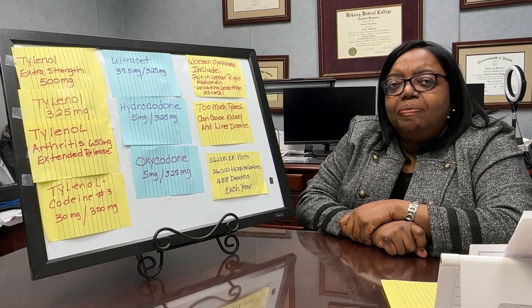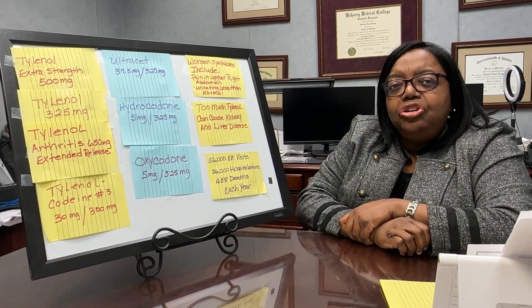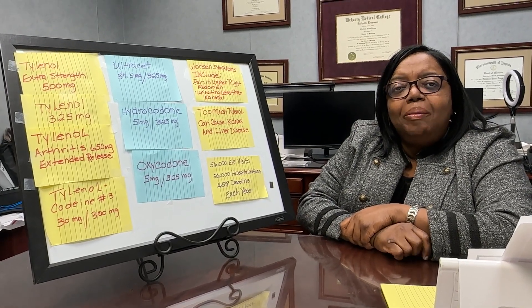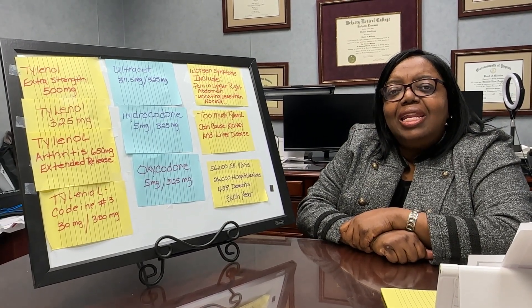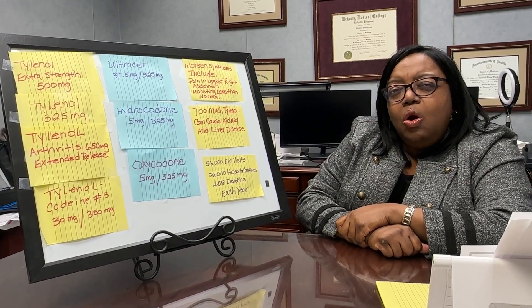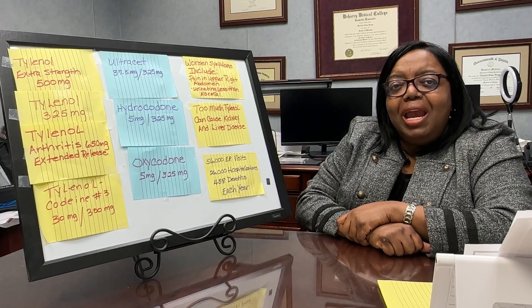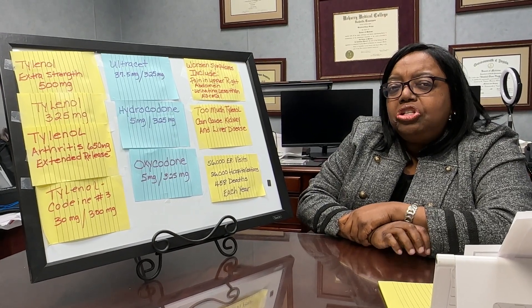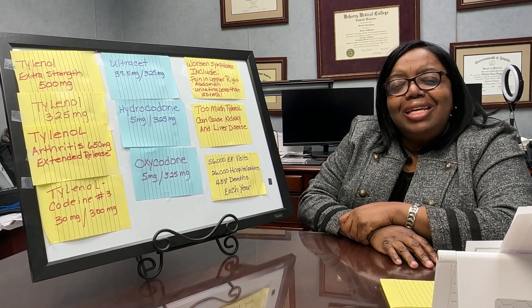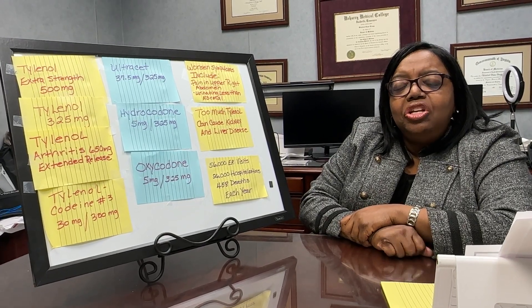You need to look on the package of medications and make sure that you know how much Tylenol is in it, so that you can determine how many tablets you can take and not exceed 3,000 milligrams in a day. When we look at opioids or narcotics — pain relievers — we want to make sure that you calculate how much Tylenol is in those medications so that you don't overdose.